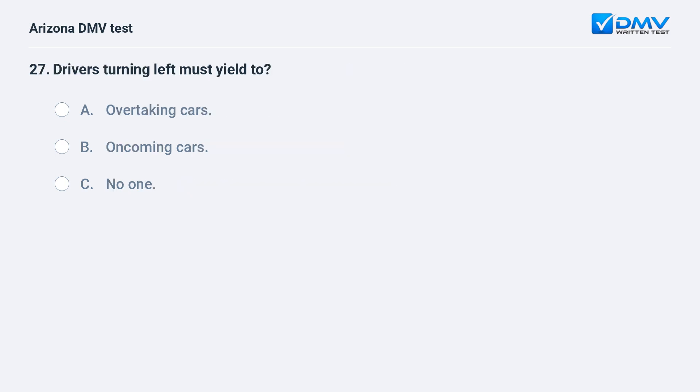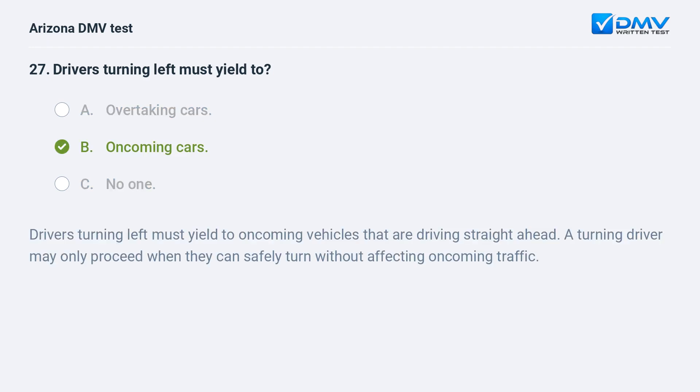Drivers turning left must yield to: a. overtaking cars, b. oncoming cars, c. no one. The answer is b. oncoming cars. Drivers turning left must yield to oncoming vehicles that are driving straight ahead. A turning driver may only proceed when they can safely turn without affecting oncoming traffic.